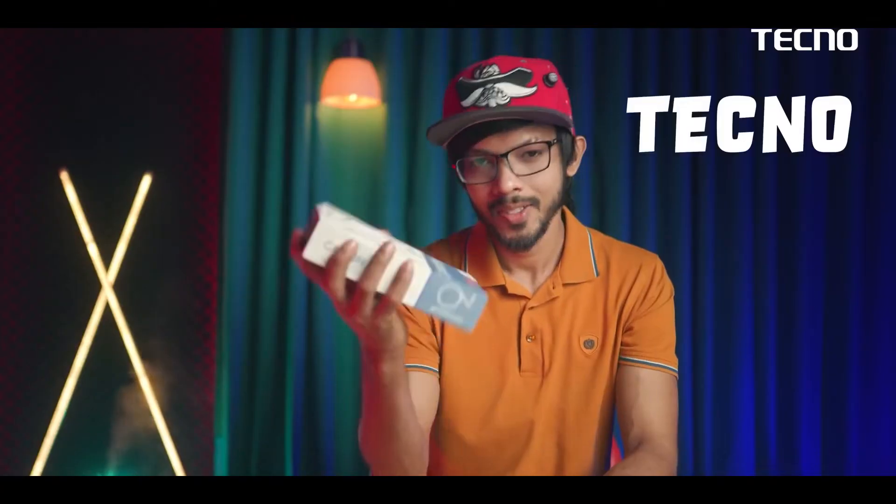This is the Tecno Camon 19 Neo. We are looking at this phone and starting with the video overview.